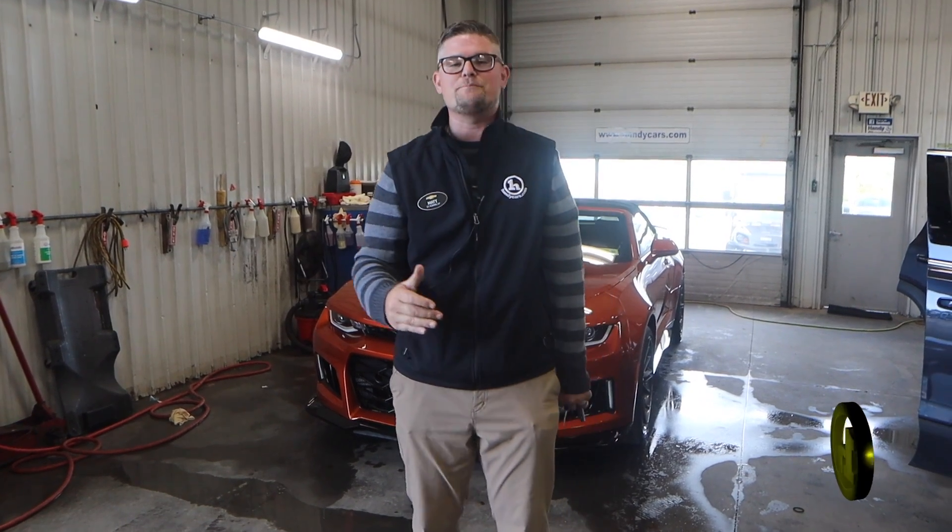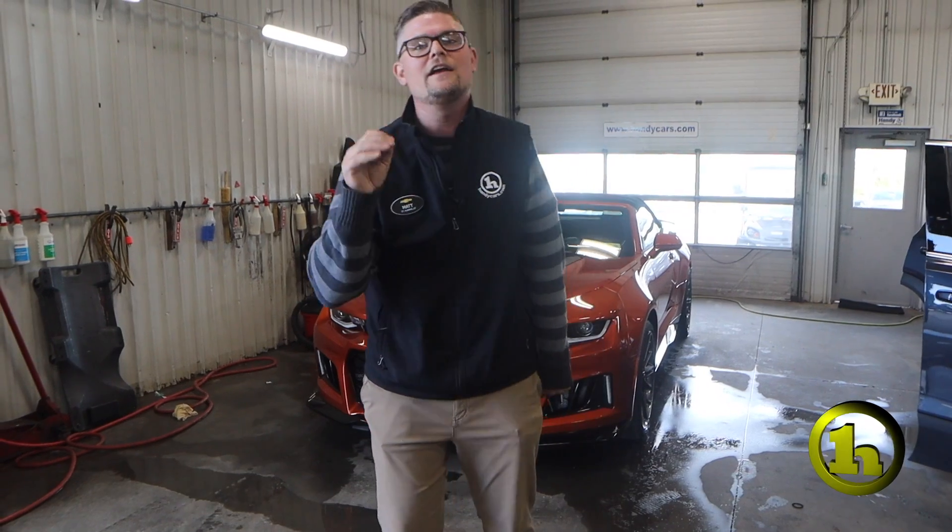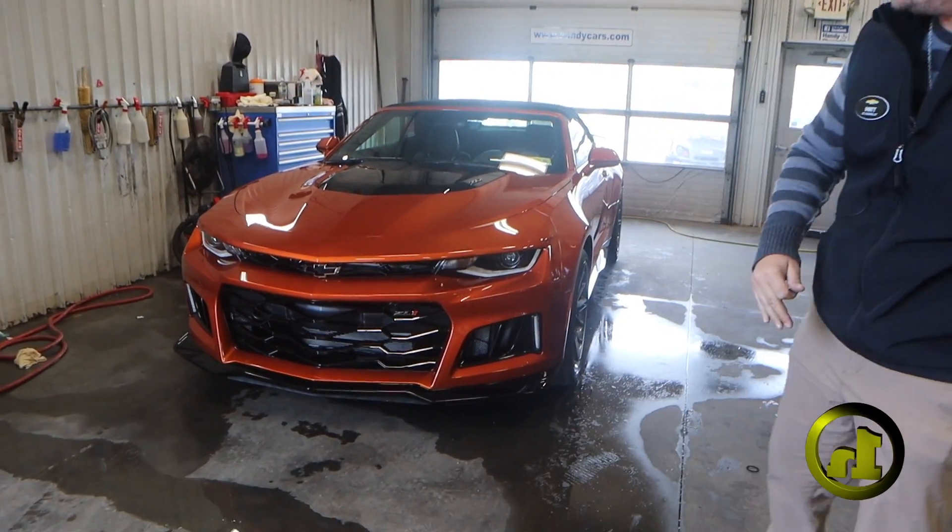I know you said you weren't going to make the trip up, but I've decided to do a video for you anyway so you can see this car in real time, because I think you'll love it as much as I do.